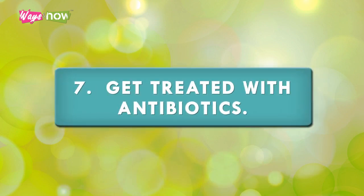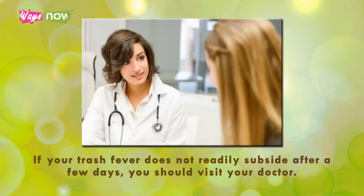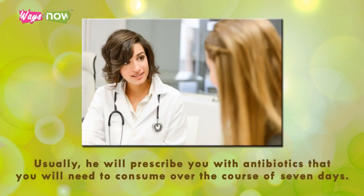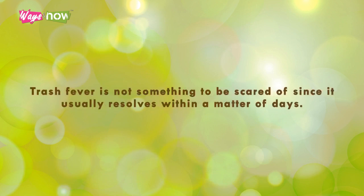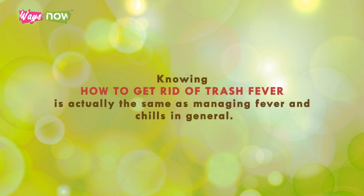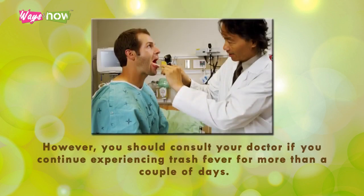Step seven: get treated with antibiotics. If your trash fever does not readily subside after a few days, you should visit your doctor. Usually, he will prescribe antibiotics that you will need to consume over the course of seven days. You might also be subjected to blood culture tests to see if your fever has any underlying cause. Trash fever is not something to be scared of since it usually resolves within a matter of days. Knowing how to get rid of trash fever is actually the same as managing fever and chills in general. However, you should consult your doctor if you continue experiencing trash fever for more than a couple of days.